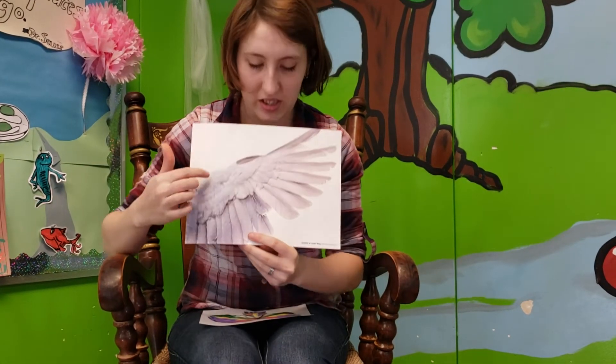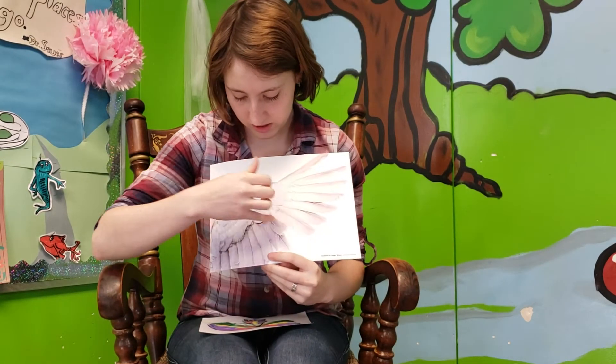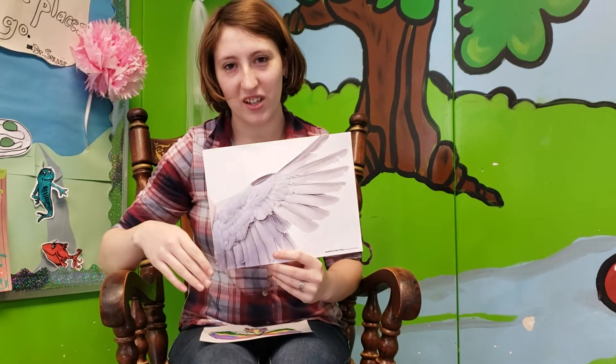So our craft today, we are talking about wings. This is a close-up of a bird's wing. They have feathers and there's actually bones in here that hold the feathers, but their feathers help them fly. It catches air underneath.